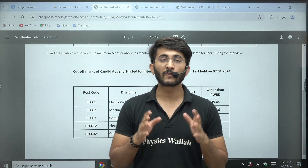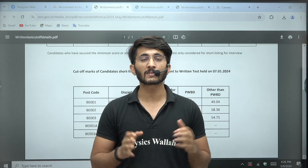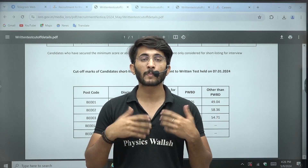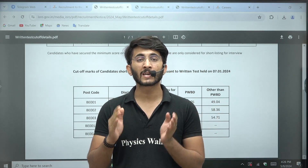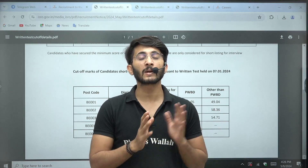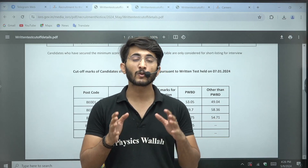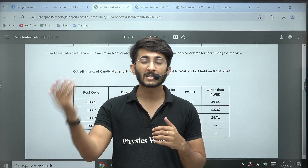I want to give some advice to future aspirants: if you want to become an ISRO Scientist, target at least 70 marks in the ISRO exam. Try to secure 20 out of 20 marks in aptitude and at least 50 marks out of 80 in the technical part. If you are able to secure 70 marks, you are in a safe position.